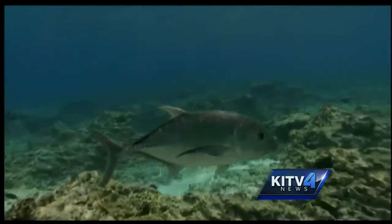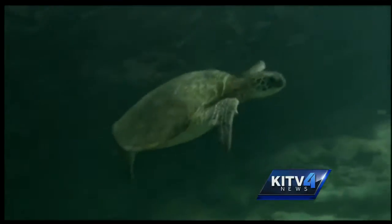The Hawaiian archipelago is like a comb — it combs the debris out of the gyre and collects it. And it's a problem for all sorts of wildlife.